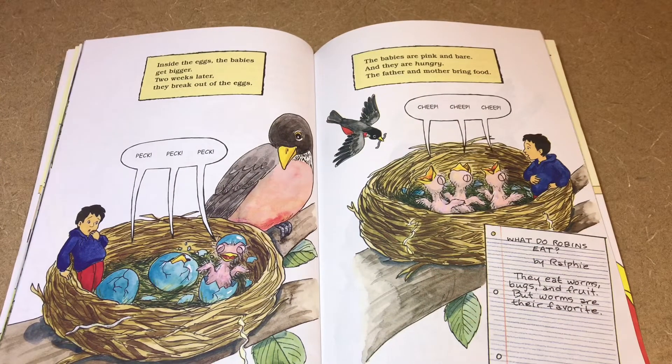Inside the eggs the babies get bigger. Two weeks later they break out of the eggs — peck, peck, peck! The babies are pink and bare, and they are hungry. The father and mother bring food. Cheep, cheep, cheep! What do robins eat? They eat worms, bugs, and fruit, but worms are their favorite.